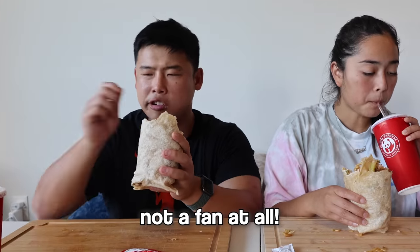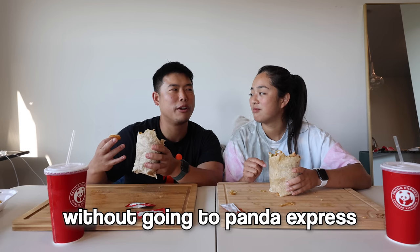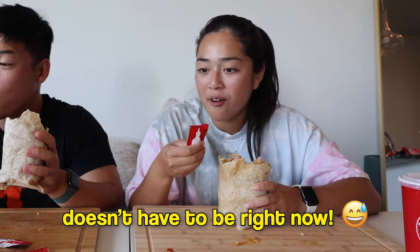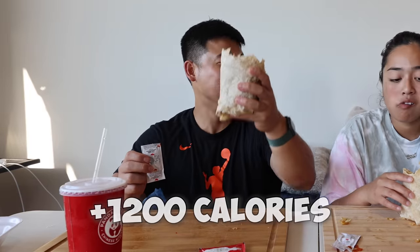Neither of them is a fan of the hot mustard sauce. They discuss ideas for the future — like making Panda Express dishes at home without going to Panda Express, though one points out they have too many tortillas as it is. The real question: how many calories are in this thing? One guesses 1200, the other thinks more like 1300.